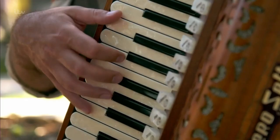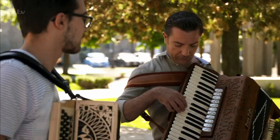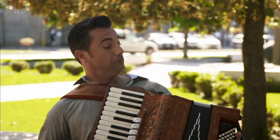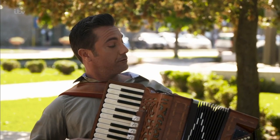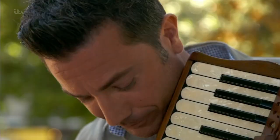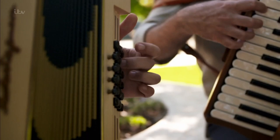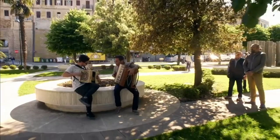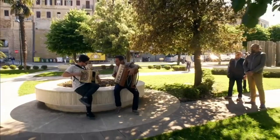Accordion keys are similar to a piano and the sound comes from the air being pushed through the reeds. Sounds simple enough. I may need a bit more practice. I think I'll be hearing accordions in my dreams tonight — five nights.